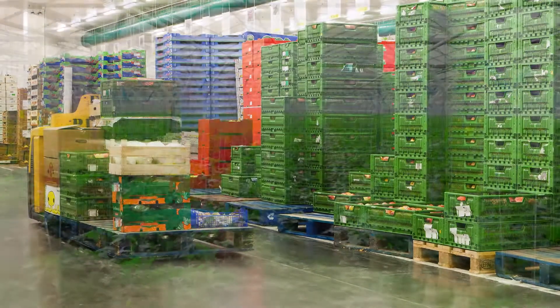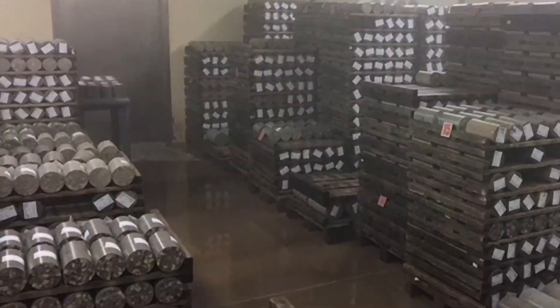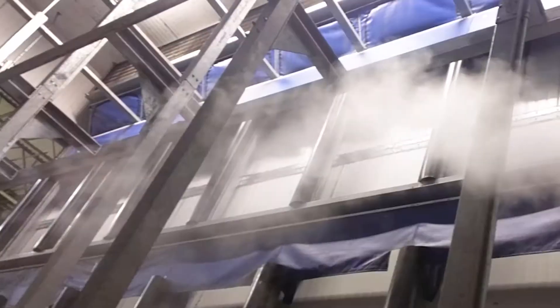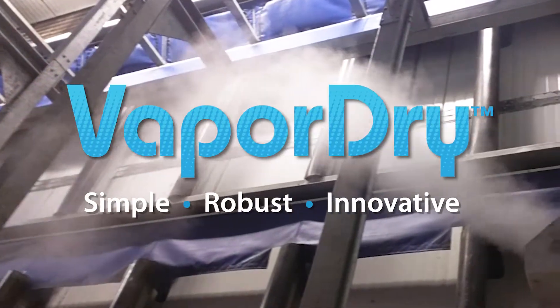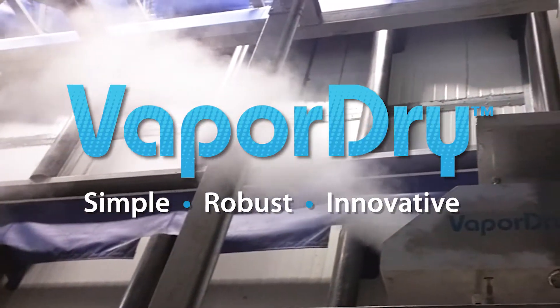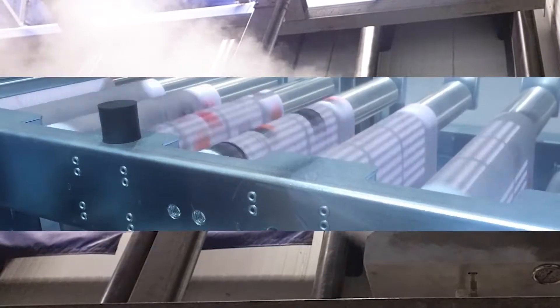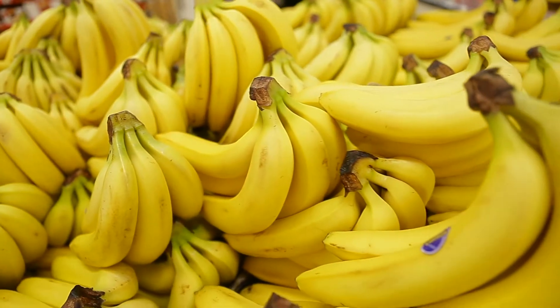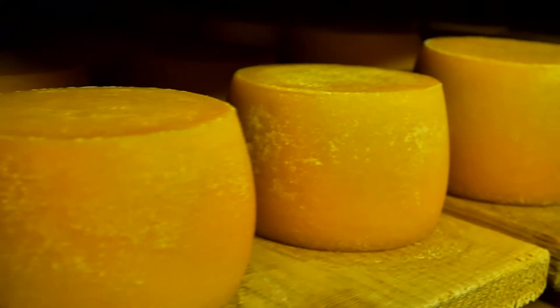From perishable warehouses to greenhouses and concrete storage rooms to mobile applications with remote monitoring, Corrigan's vapor-dry humidity systems with our patent-pending dry fog technology are helping companies in a variety of industries improve their environments and increase their profits through precise humidity control.